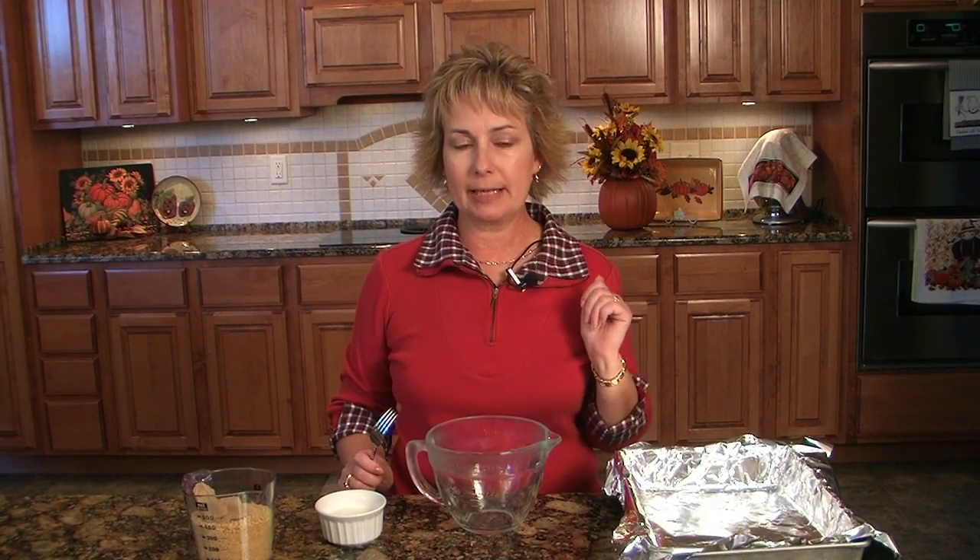Our pumpkin torte is baking in the oven, and we're going to start our second recipe, which is an apple pecan cheesecake. That sounds yummy, doesn't it? I think it does.